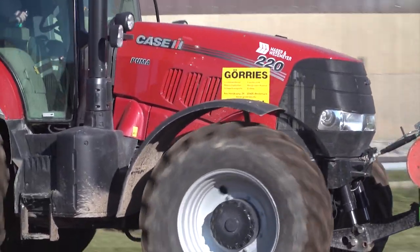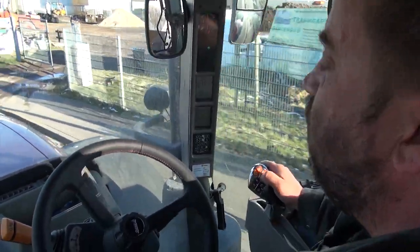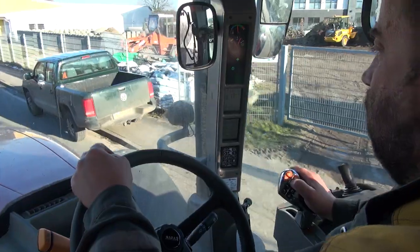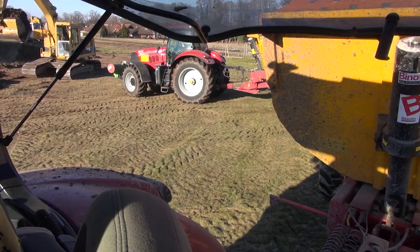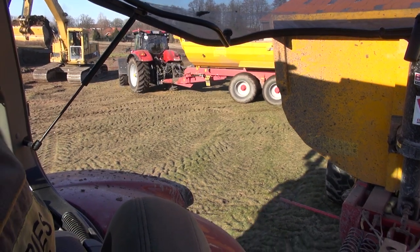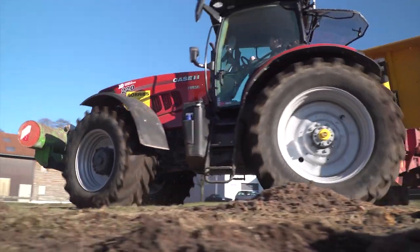Gurje's agricultural contractors have a total of 10 Case IH Puma 220 tractors in their fleet. These tractors have been tried and tested pulling both silage trailers and dumper trailers. With the help of the power boost feature, these tractors can get up to a maximum engine power of 260 horsepower.